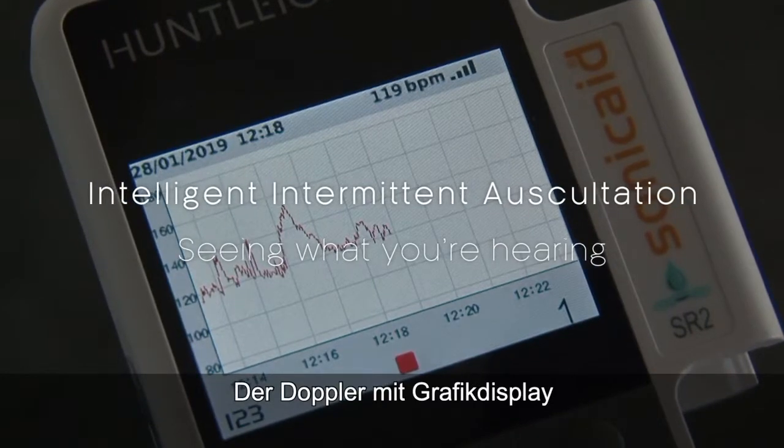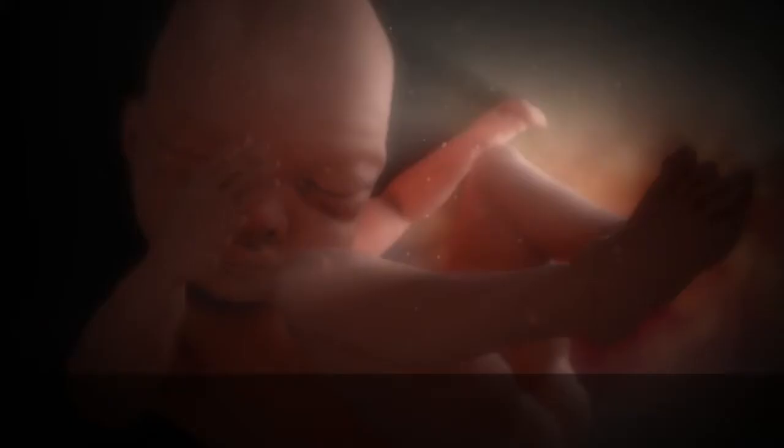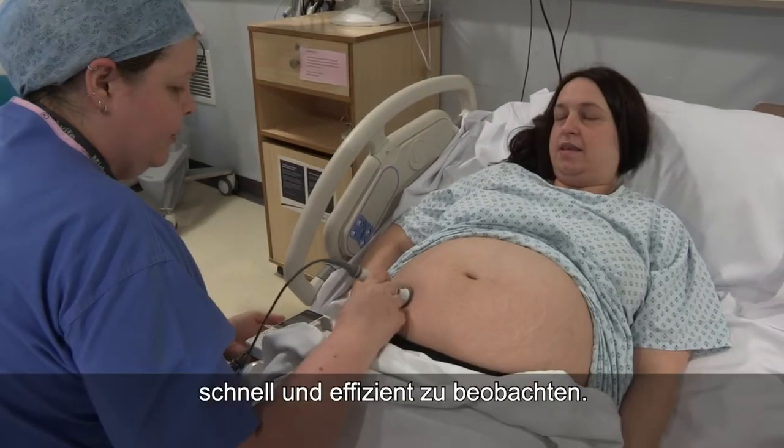The graphical display Doppler has the facility to show the baseline heart rate, the acceleration, and to show the fetal movements. That way we capture the health of the baby in a very short time. Technology has delivered a way to monitor the health of an unborn baby quickly and efficiently.